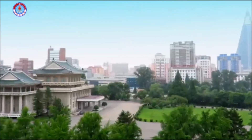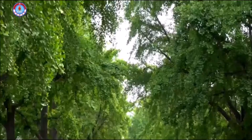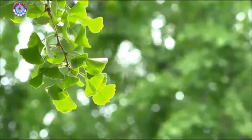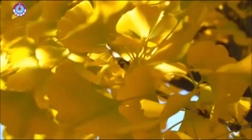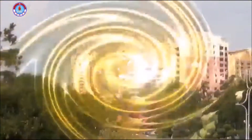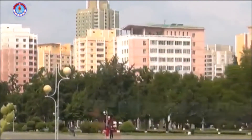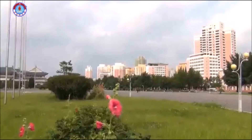Now follow me to the south of the Botong Gate. See the ginkgo trees standing on both sides of the avenue — they are more peculiar in autumn. I am quite curious about what is behind those ginkgo trees. In the south of the Botong Gate, there are buildings of Cheolimar and Changgang streets in good harmony with roadside trees.